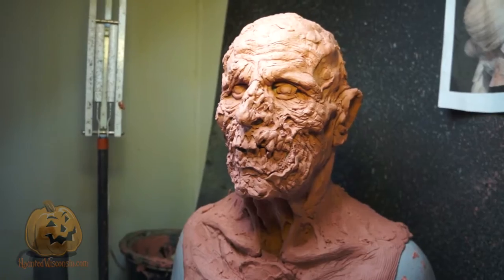I always joke: if you can put it on your face, we'll be able to make it. That means silicone, that means latex, fiberglass, leather even — down the road, who knows. If we can make a mask out of it, we're going to do it and give it our all.